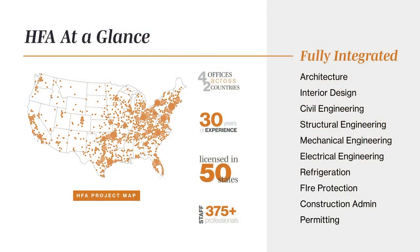Many of those remodels implement the drive-through trends we'll talk about today. Just a quick background on HFA before we get started. We are an A&E firm. We specialize in multiple types of sectors. We have 375-plus people across four offices in two countries. We've been in business for over 30 years. These are just a few of the disciplines we represent in-house.